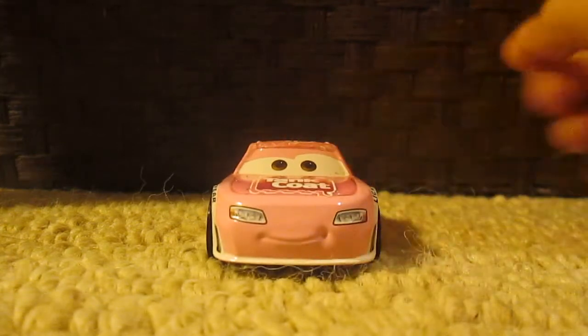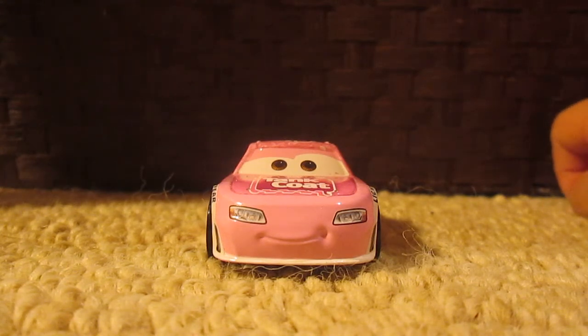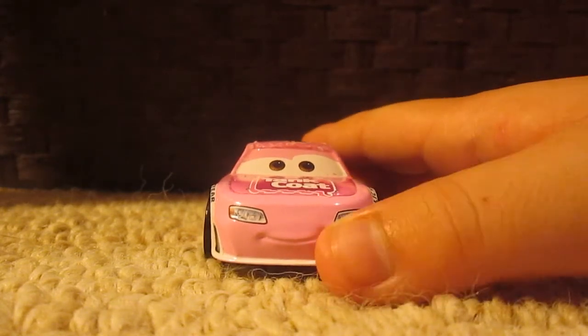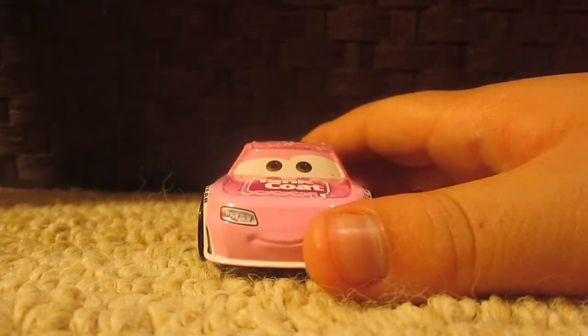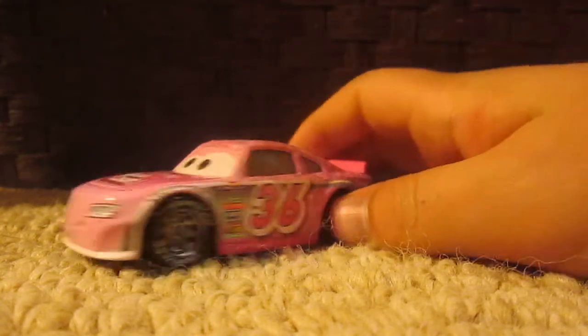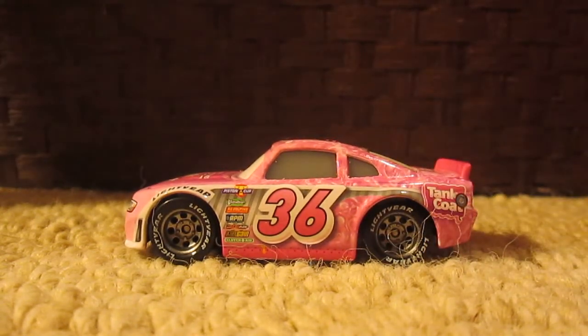So here is Rev. I like all the Cars 3 cars and this one is cool — it's not my favorite, but it is still cool. Let's get into the review. He has a cool expression and you can see he's almost totally pink, a race car with brown eyes and a neat expression.